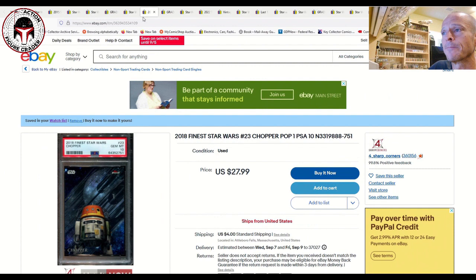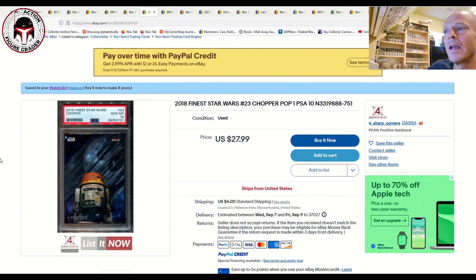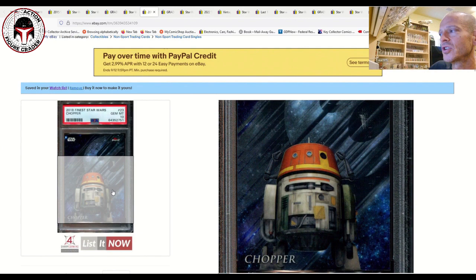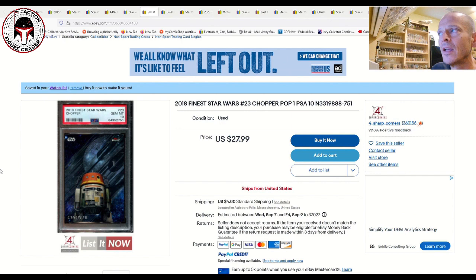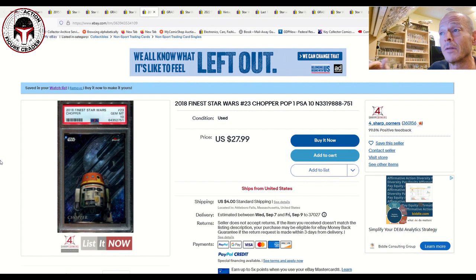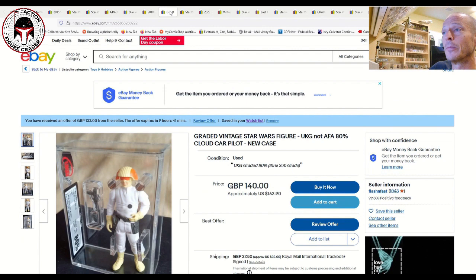Next is a 2018 Finest Star Wars Chopper card graded PSA Gem Mint 10 — the highest grade possible. It's a great card showing Chopper with arms raised just like in the Rebels TV series. It's $27.99 with $4 shipping. It's the only PSA 10 Chopper in the population right now, and since PSA charges $30 per card to grade, you're essentially getting it for the grading cost alone.